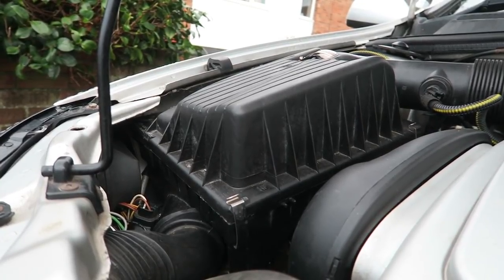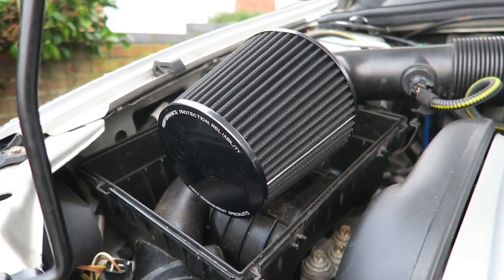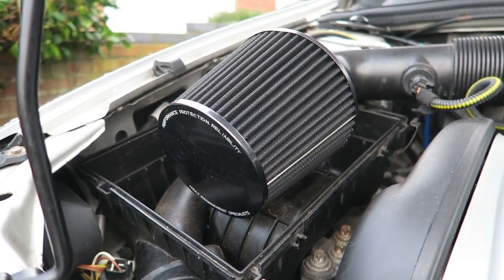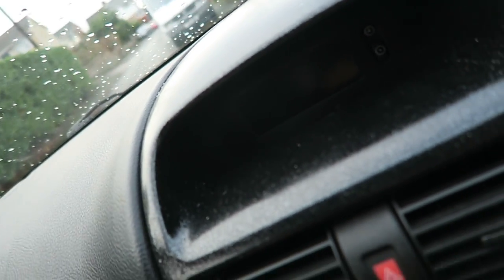Shout out again to Funk Motorsport for sending that out for free - I really appreciate it. I'll link all their stuff in the description below. The last thing to do is let you hear the new filter - I'll put the old clip before the new one so you can compare. So that's the old one, and then this is how it sounds with the new air filter. There we go - that is three modifications in one video. I hope you guys enjoyed this. I'm so happy to have this GSI steering wheel fitted, happy to have the pedals fitted, and shout out to Funk Motorsport for the pod filter.